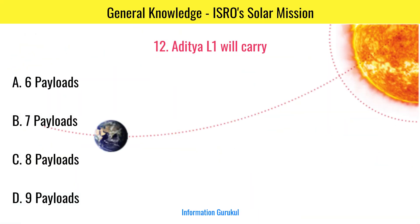How many payloads will Aditya L1 carry? 7 payloads.